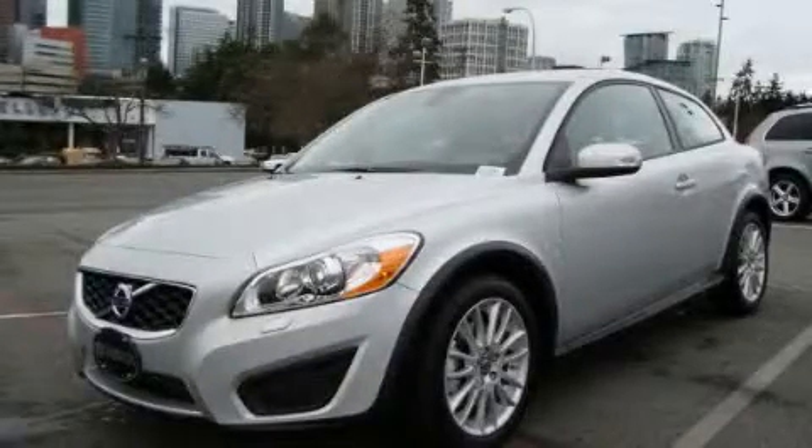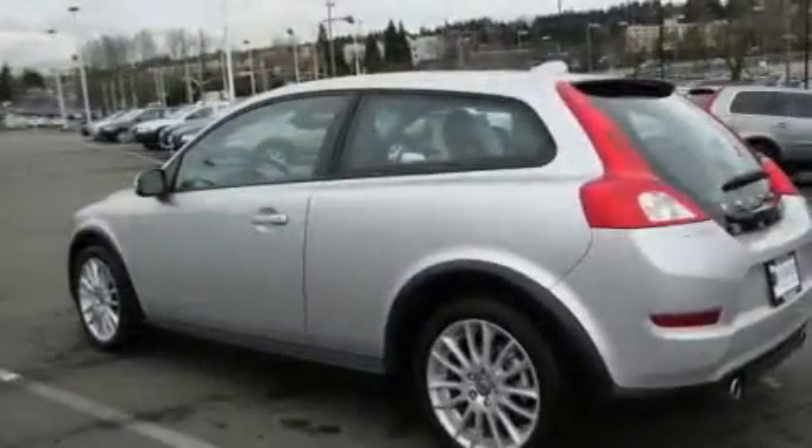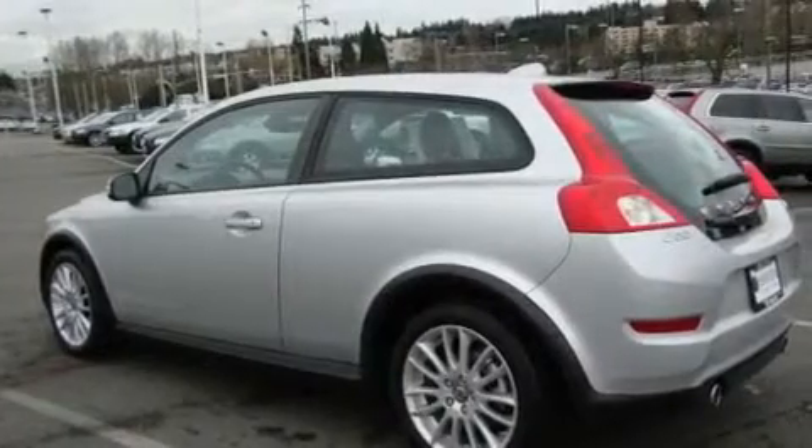This is a brand new 2011 Volvo C30. It features a 2.5 liter 5-cylinder engine and an automatic transmission.